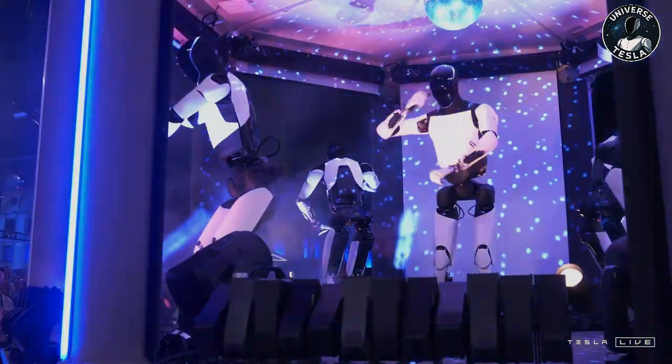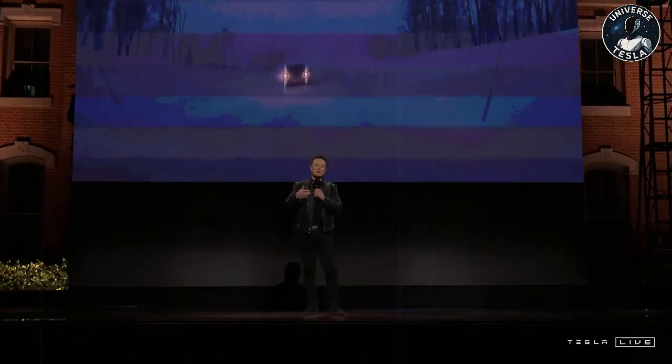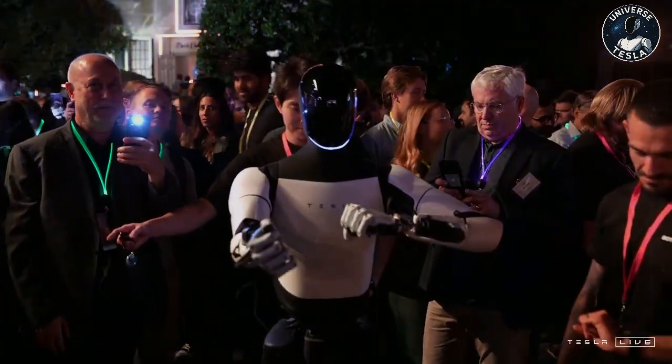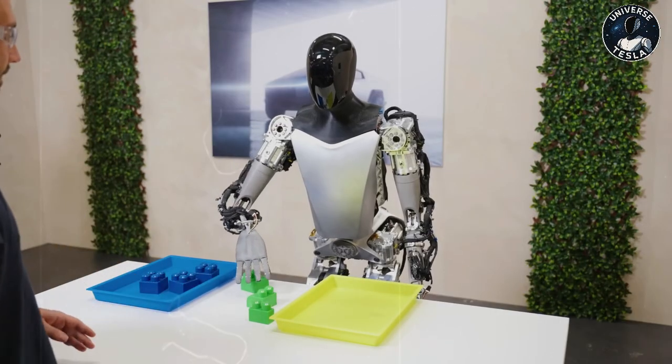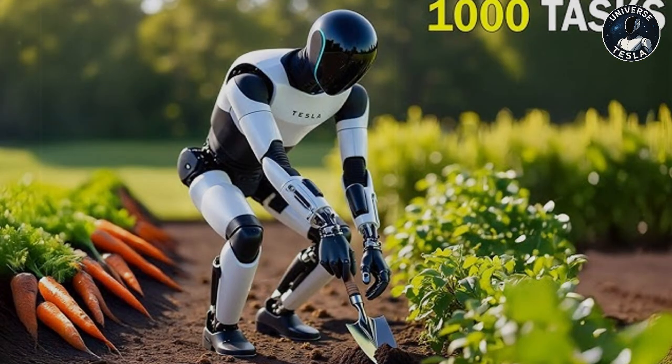The Optimus can operate for between 8 and 10 hours on a single charge, depending on the activities it is performing. If performing heavy tasks, moving constantly, or carrying objects, the battery will run out faster. However, during lighter or static activities, battery life tends to be longer. When you hear that the robot can work for up to 10 hours straight, you might think it's carrying a huge battery. But Tesla went a different route: instead of installing a large power pack, the company opted for a 2.3 kWh battery — a modest capacity. A smaller battery reduces the robot's weight, which translates into greater agility and lower production costs.